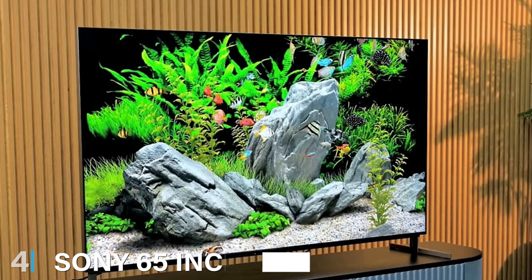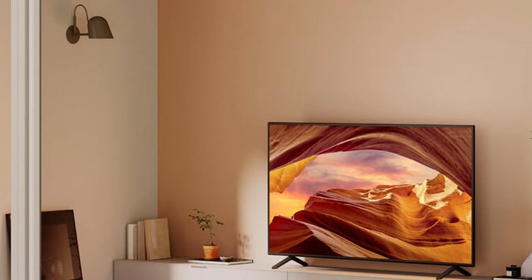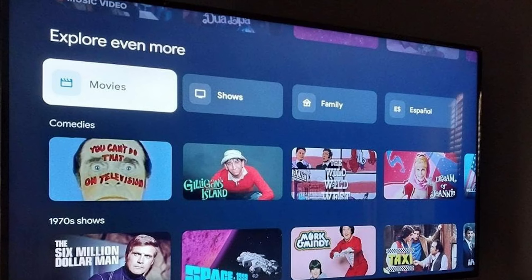The number 4 position is held by the Sony 65-inch Mini LED 4K TV. Sony is renowned for its exceptional build quality, and this TV is no exception, boasting a premium and elegant design. Usability-wise, it offers a user-friendly interface, making it a breeze to navigate through content. Its durability is top-notch, ensuring it will serve you well for years to come.